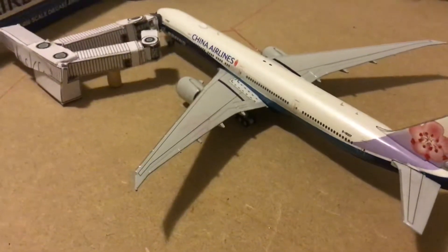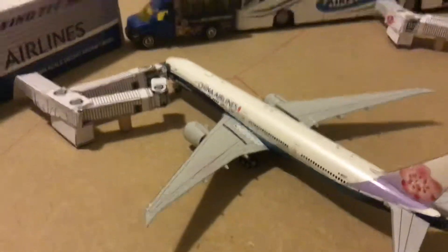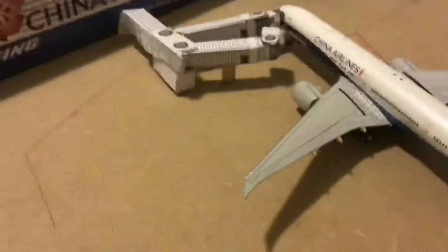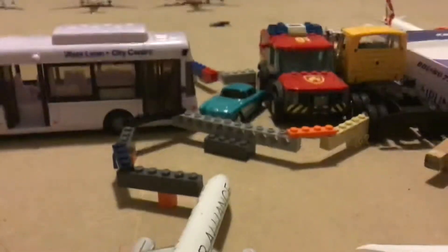Hello everybody, welcome back to another airport update of Jetstar Aviation International. Today I will be doing an airport update on late night departures and arrivals, so let's get straight into it.